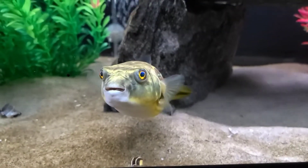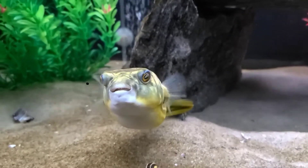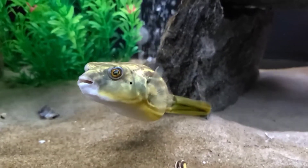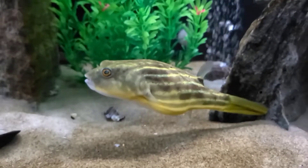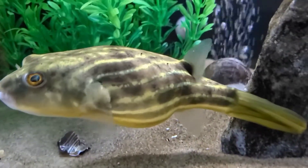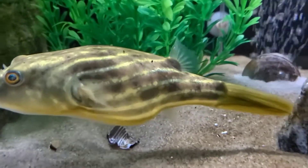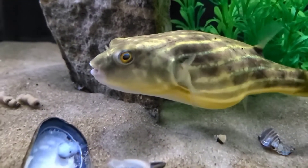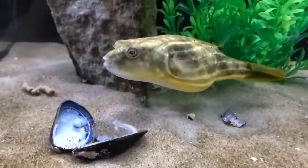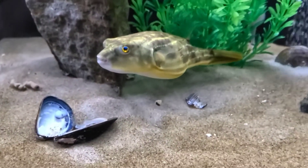Fahaka Pufferfish do not have scales. Instead, their skin is thick and rough. Some Puffers have a layer of spines that pop out when they puff themselves up. Puffing up is a defensive response to threats, making them look much larger and hopefully too big to fit into the mouth of the creature that's after them.